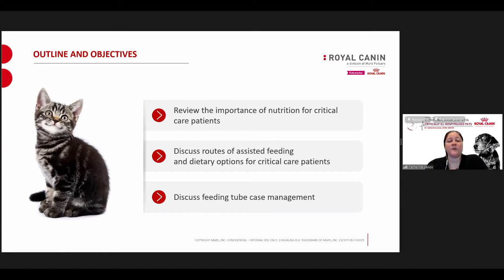First, we'll go over the importance of nutrition for critical care patients — why we spend so much time talking about nutrition for these patients and why it's so important. We'll talk about assisted feeding, tube feeding, and routes of tube feeding. We'll also cover different types of feeding tubes and dietary options for critical care patients. And then I have a case example at the end — a diabetic dog — to talk about applying all the information I'm going to discuss today.